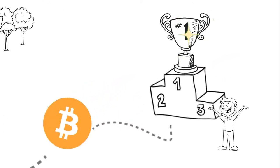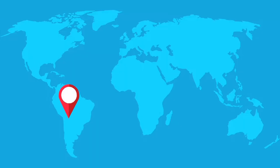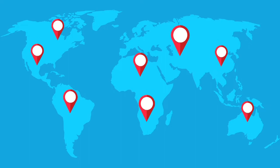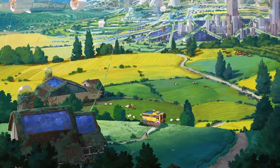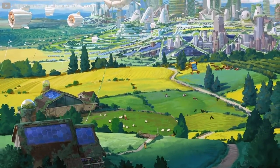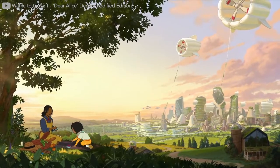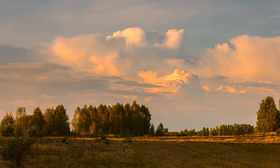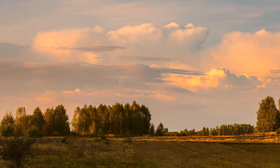Now you might think that one electric box doesn't make a difference. But imagine several boxes being painted, in several countries, by several people — now we're really getting somewhere. And this is just the beginning. We hope you enjoyed this blueprint. If you did, why not share it with a friend? If you're curious and want to learn more about what can be done to create symbiosis, check out our video on one of the most important global environmental issues in 2022. That's all for us — stay great.